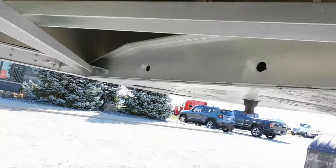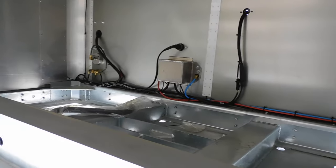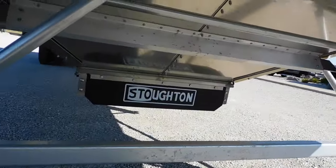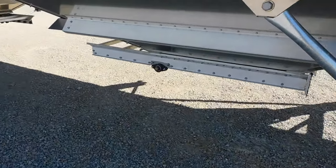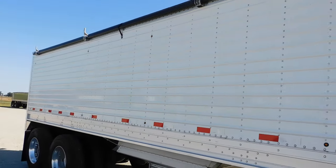Here's a look on the inside. Ag hoppers, got 24 inch clearance, two rows of seven lights on the trailer.